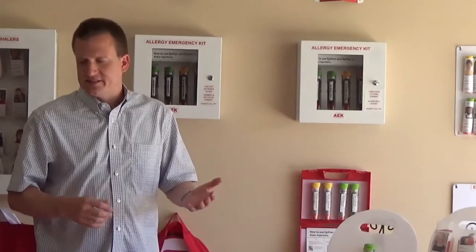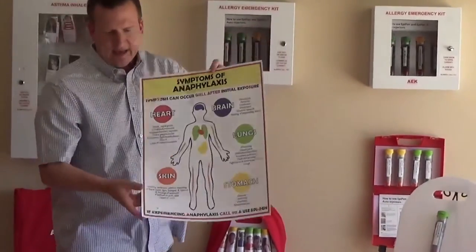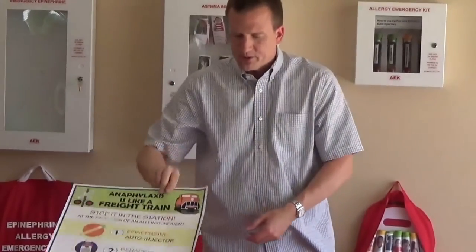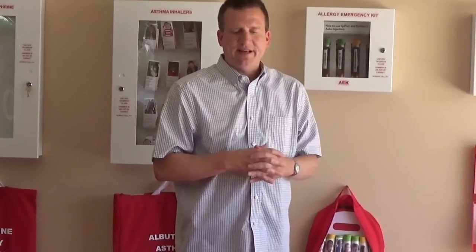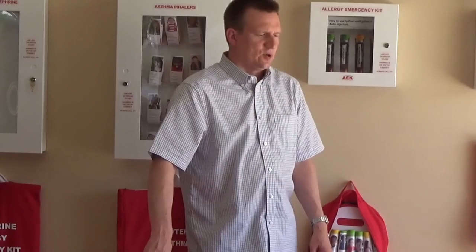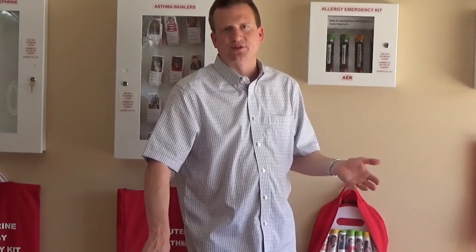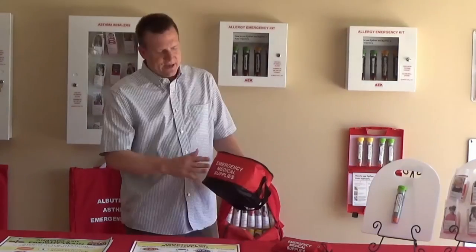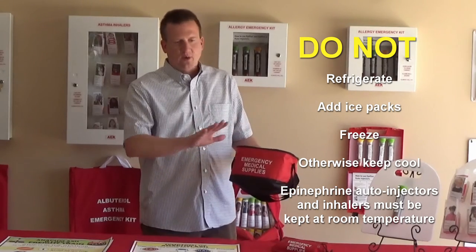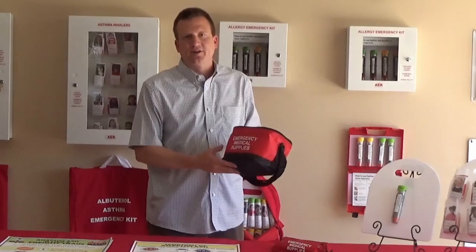It goes without saying that we recommend training every employee of the district in identification of anaphylaxis. We have posters available that take you through the different body system symptoms of anaphylaxis, using a larger format with instructions on what to do in the case of an anaphylaxis emergency. You should be training your whole staff if they have any contact or even passing sight of the kids. Regarding athletic coaches — when you're on an athletic field you have the added concern of temperature variation. We have an insulated bag meant to keep epinephrine auto-injectors or inhalers at temperature longer, so you put it in there with no ice, and the insulation holds that room temperature even if it's out in 90-degree sun.